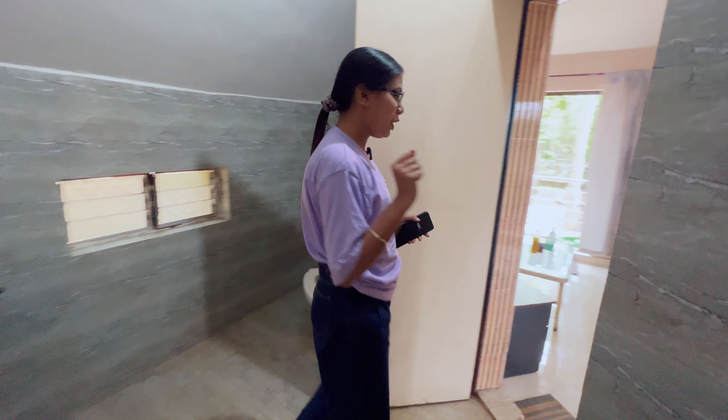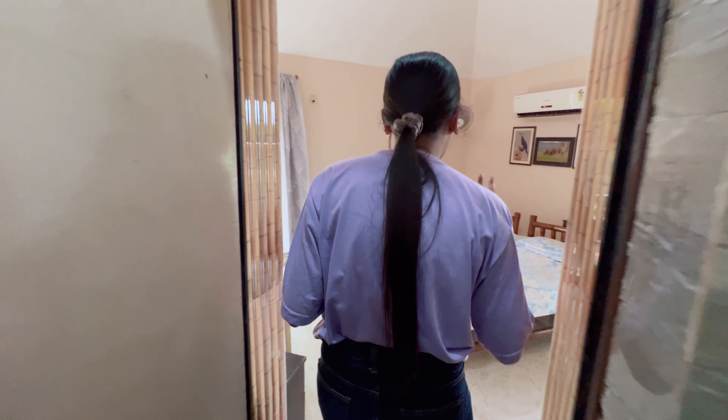One thing I noticed is that there's no TV here, but honestly, who needs a TV when you're in nature? You'll enjoy nature instead of watching TV. That's the whole room tour and I hope you liked it. Now I'm going to go for lunch.